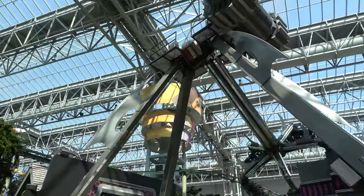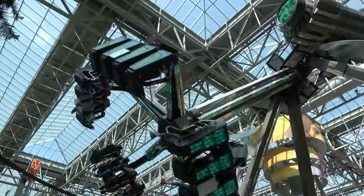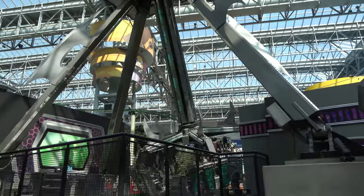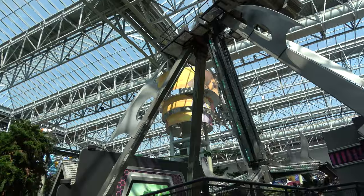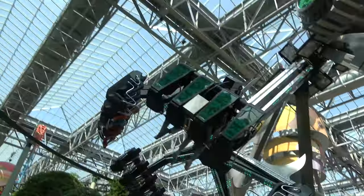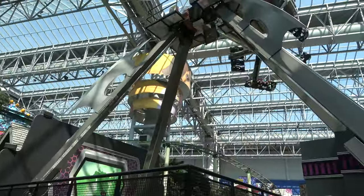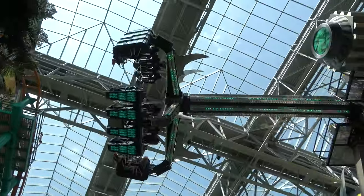This ride is Shredder's Mutant Masher, one of my favorite flat rides at the Mall of America. These are always a blast — this one has a pretty good theming package and a good light package when it's running in the evening. You get up close to the ceiling of the mall, which is always a fun time. That's one thing about this park — their rides look really great.